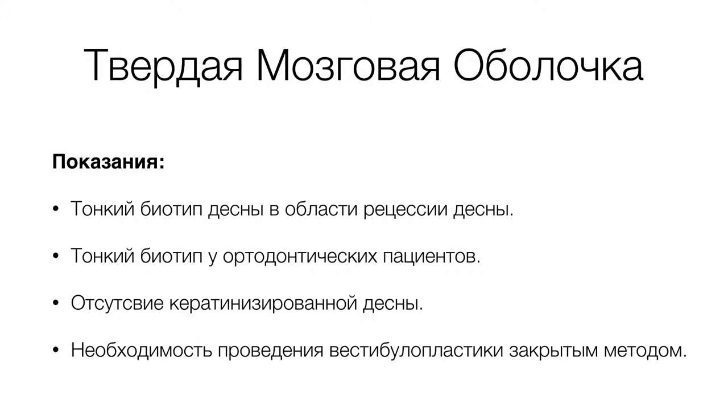При расширении дуги они несут большую нагрузку, поскольку в этой области есть либо первичная дегисценция костной ткани, либо повторная постортодонтическая. Самым частым осложнением является высокая рецессия в области медиально-щечного корня первого моляра. В таких случаях можно использовать превентивно твердую мозговую оболочку: ее устанавливают под полнослойный слизистый лоскут, ушивают, и через 3 месяца можно приступать к ортодонтическому лечению.